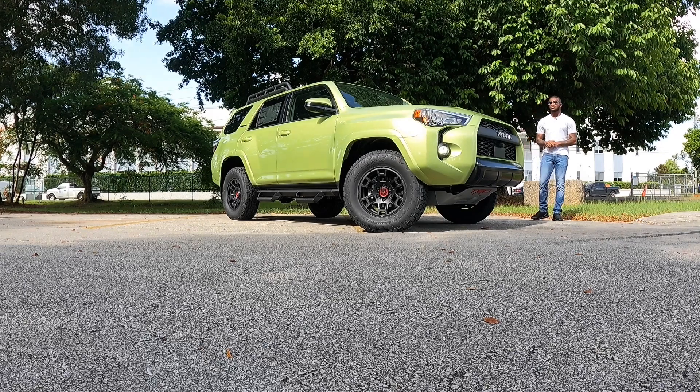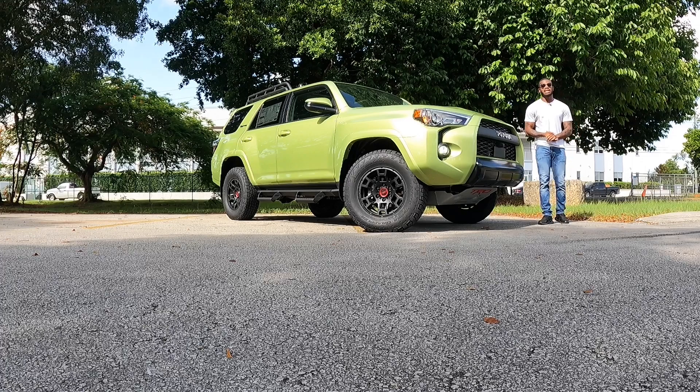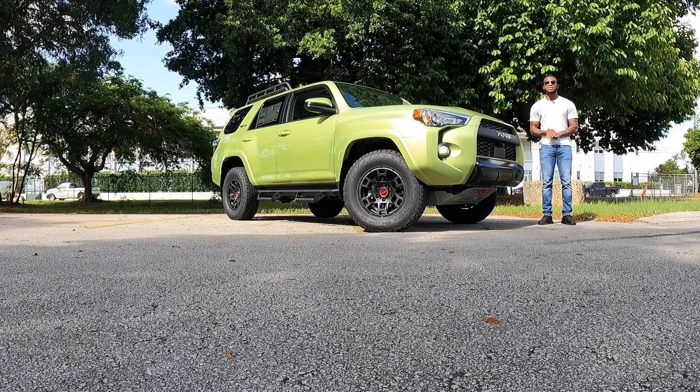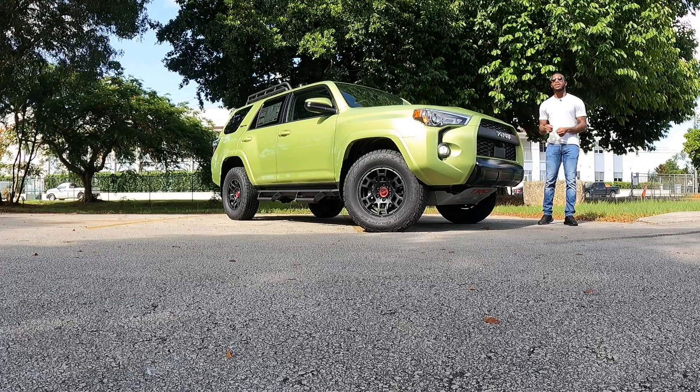Welcome back to my YouTube channel. If you guys are new to the channel, be sure to click that subscribe button and turn on post notifications. I'd like to give a special thanks to Southday Toyota for giving me time with the 2022 Toyota 4Runner TRD Pro.